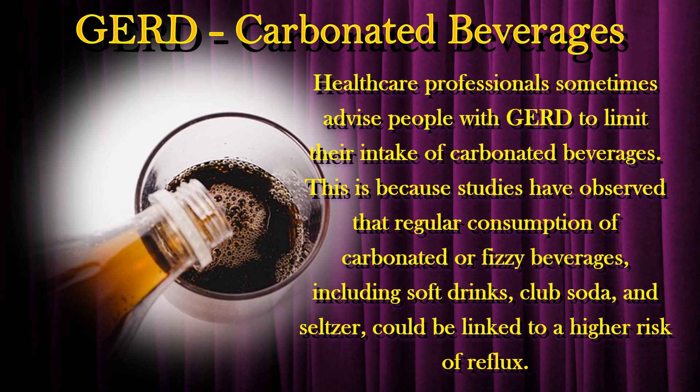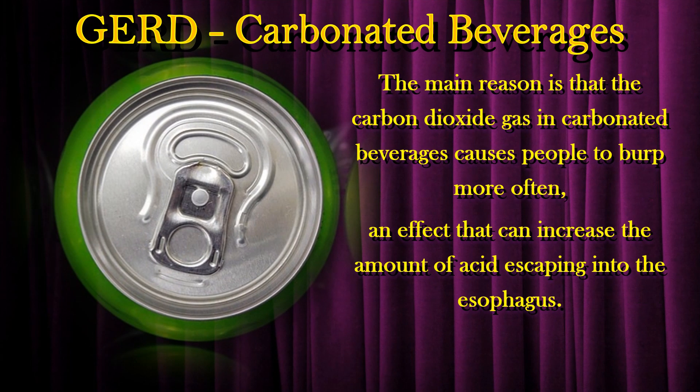Healthcare professionals sometimes advise people with GERD to limit their intake of carbonated beverages. Studies have observed that regular consumption of carbonated or fizzy beverages, including soft drinks, club soda, and seltzer, could be linked to a higher risk of reflux. The main reason is that the carbon dioxide gas in carbonated beverages causes people to burp more often, an effect that can increase the amount of acid escaping into the esophagus.